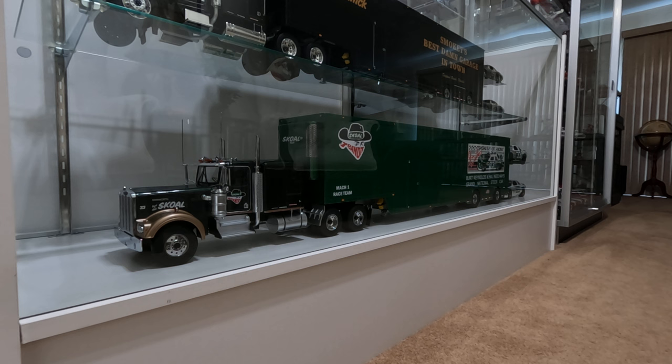I just want to make a little video in tribute to Harry Gantt and the Skull Bandit team. This is a 1/18th scale NASCAR hauler. It has a 1989 Kenworth, done up in the Skull Bandit theme. The trailer was built by MN Trailers out of Romania. The tractor is from Road Kings. I did the livery on the trailer.